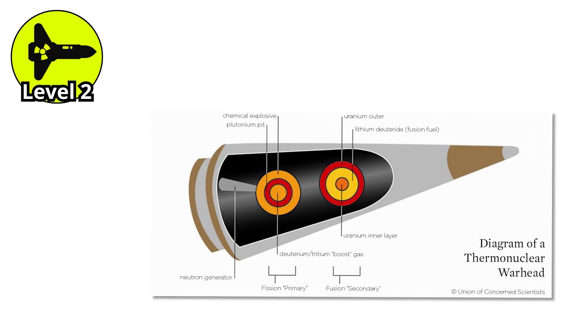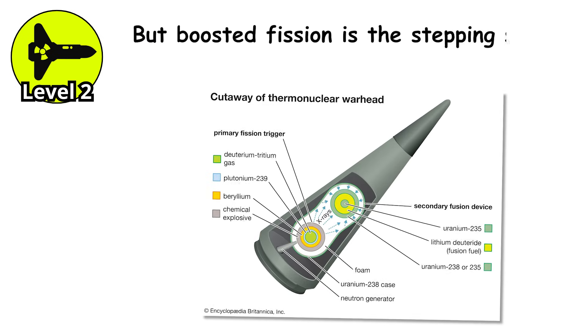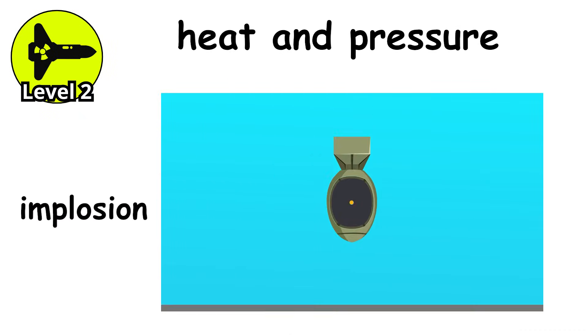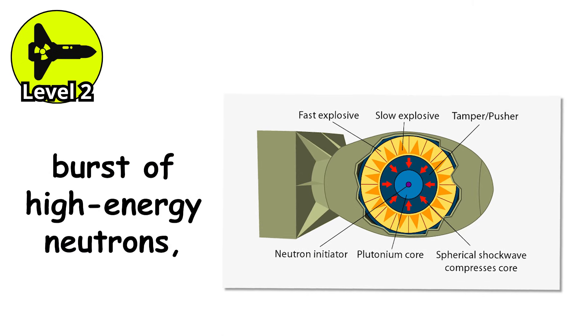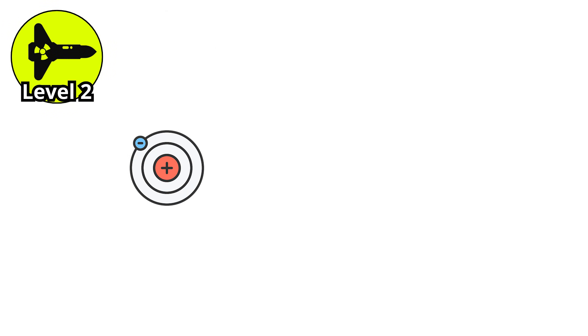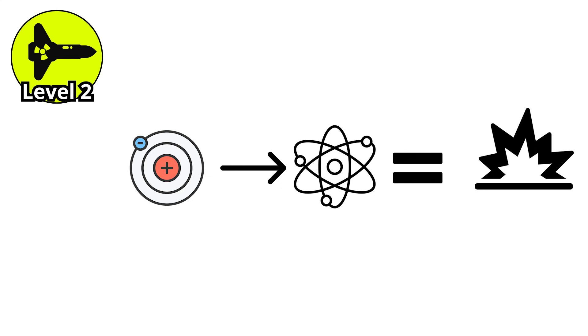You might think: is this a hydrogen bomb? Not quite — that's the next level. Boosted fission is the stepping stone. When the fission reaction starts, the intense heat and pressure from the implosion are enough to kick off a miniature fusion reaction inside the core. That fusion produces a sudden burst of high-energy neutrons, which feed right back into the fission reaction. More neutrons means more atom splitting, and that means a bigger explosion from the same amount of material.